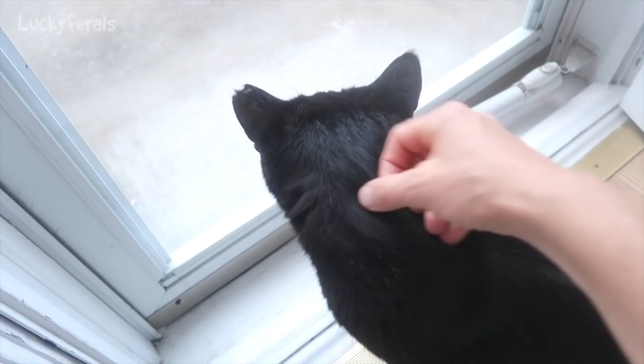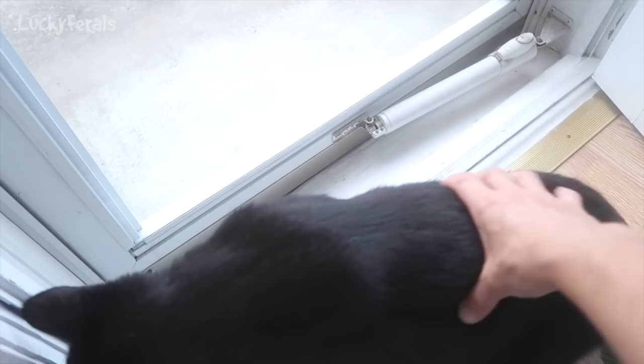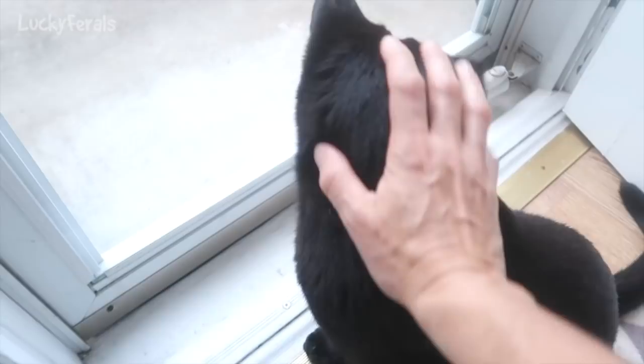Boo likes to see what's going on. Hydrax is watching me pet Boo. Tell Hydrax not to be afraid of me — tell Hydrax I'm a nice person, Boo. Tell him not to be afraid of me. Oh, there's a bug. Boo sees a bug. The bug's outside.